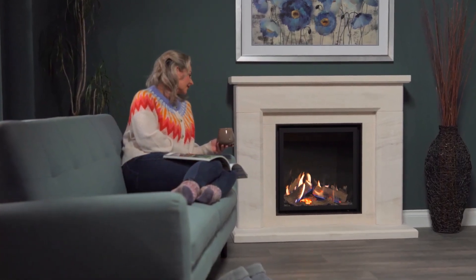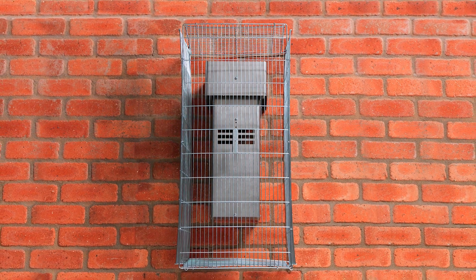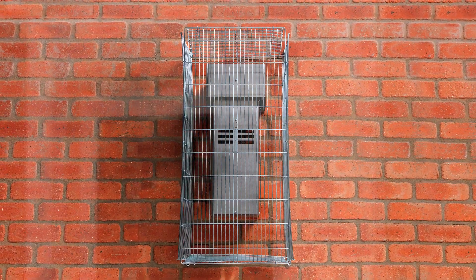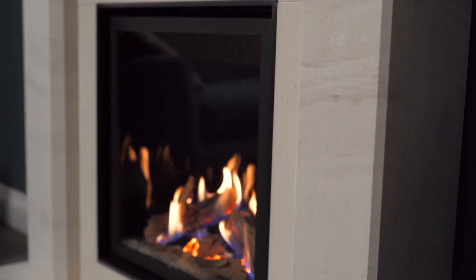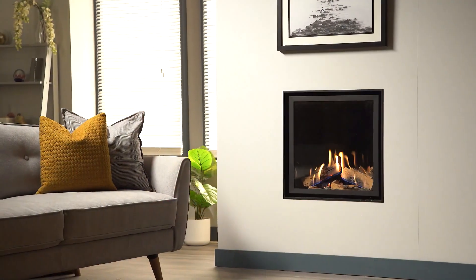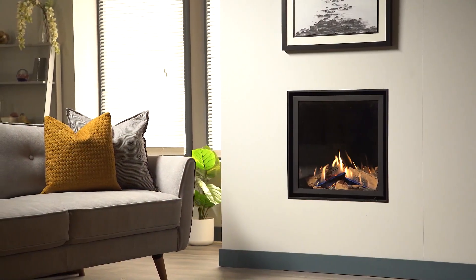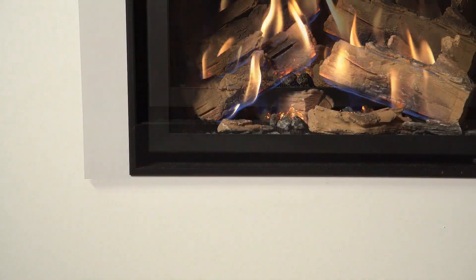The Ravel 600 balanced flue uses a straight out the back concentric flue with a terminal kit sited on an exterior wall. The Ravel 600 BF can only be installed with the edge style trim. The Ravel 600 conventional flue can be installed directly into a fireplace wall with either the standard or discreet edge style trim.